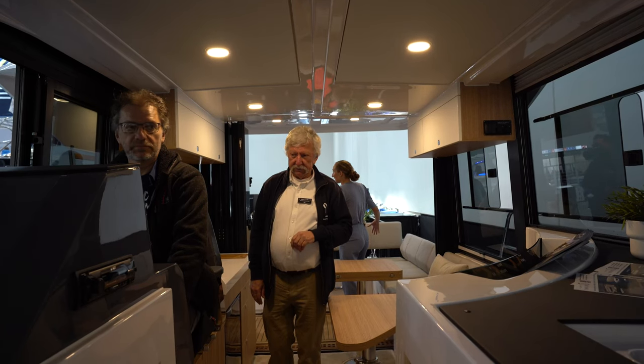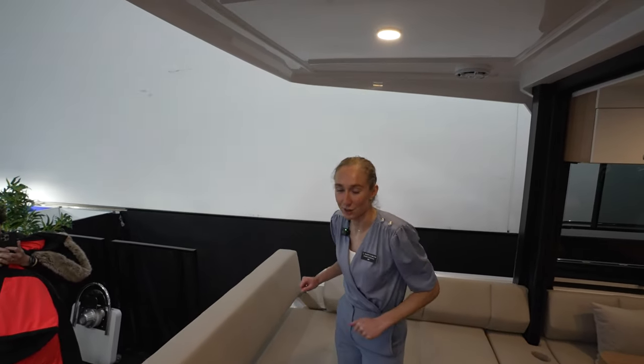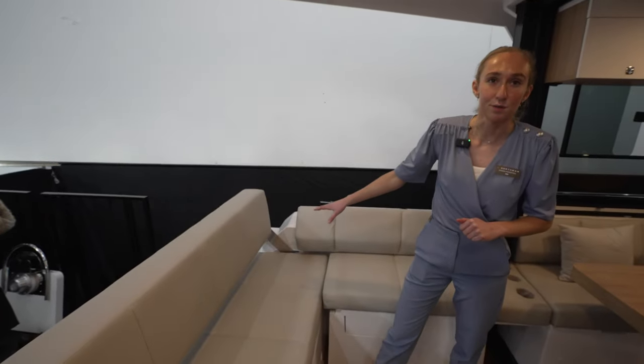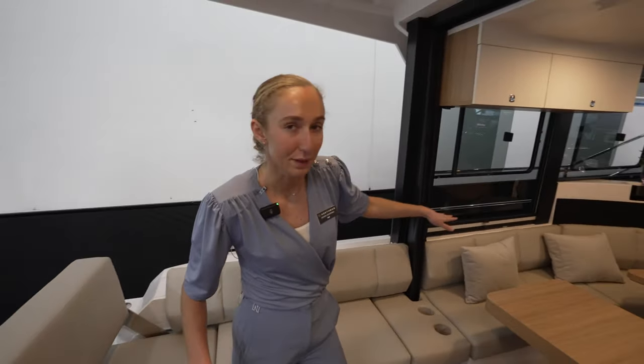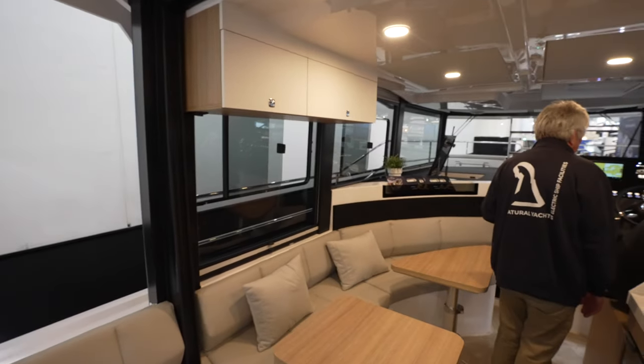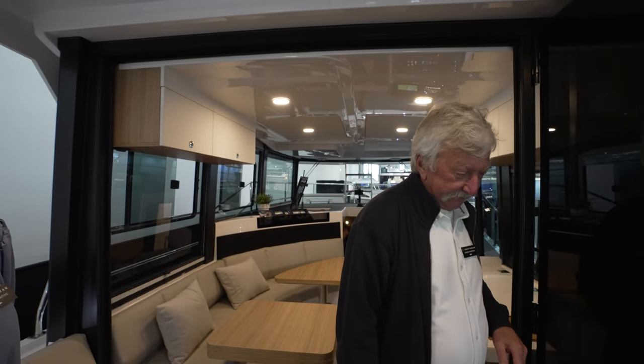Here we have a nice cockpit. You can bring this sofa backwards so you can sit in the sun and enjoy the view, and we have an extra sofa over here. You can sit here with 14 people — it's a bit of a party boat.